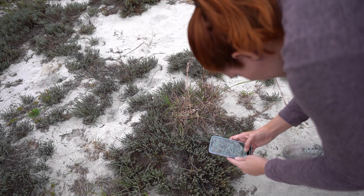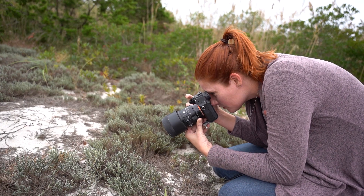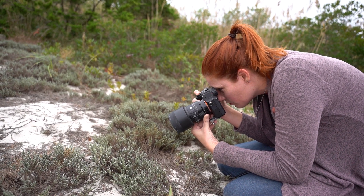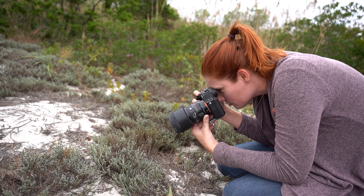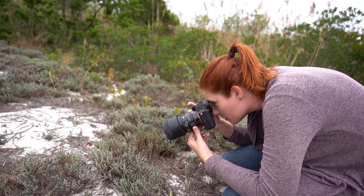Wooly beach heather — how about that! With the 105 I don't have to get as close to what I'm taking pictures of as with the 70, which I like a lot.